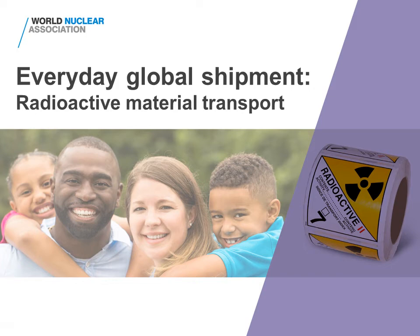This presentation explains why we need to transport radioactive materials and shows how we do this safely and securely.